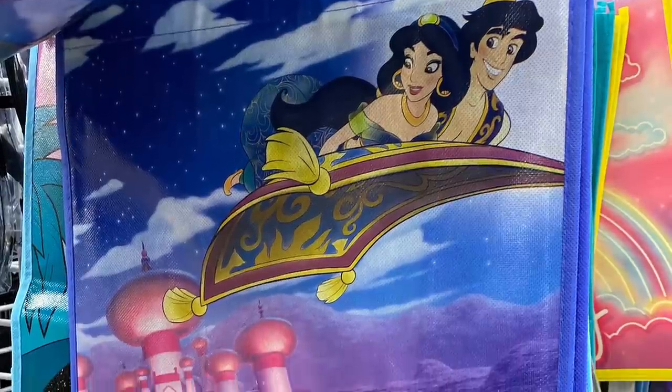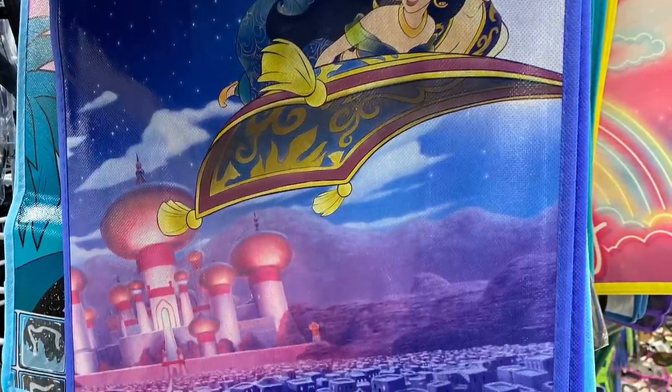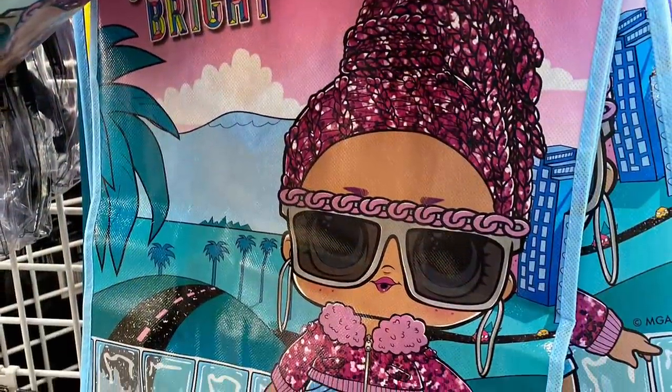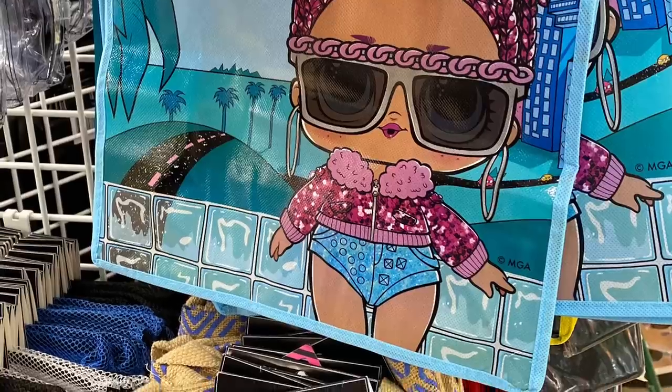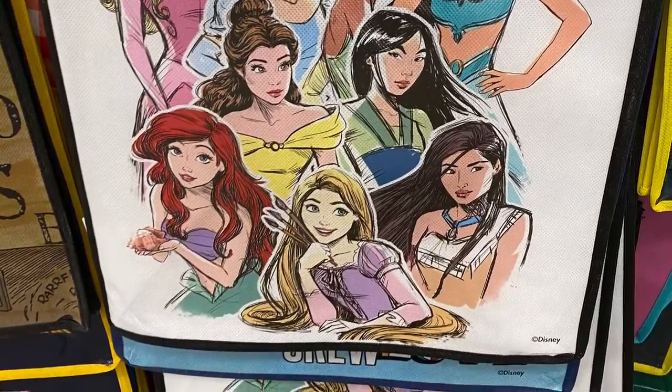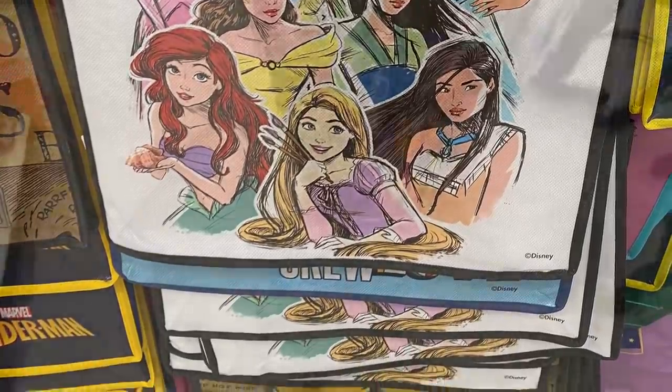They have LOL bags too. I had to get two for my daughters for their birthdays, to put some small gifts in. How pretty is this Disney Princess one — you could even frame it if you wanted to.